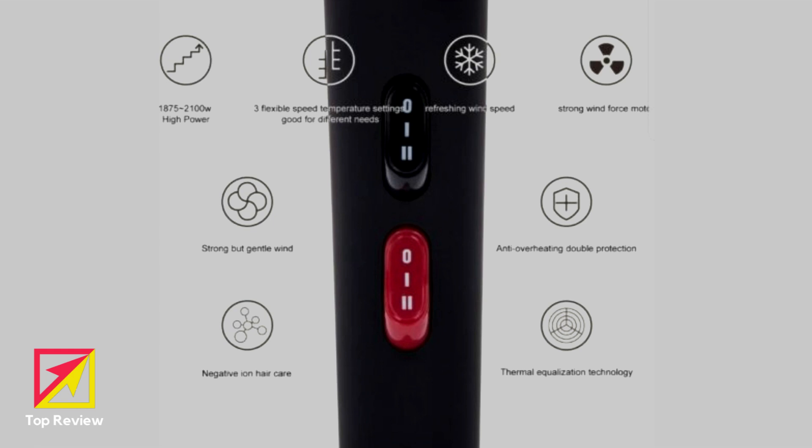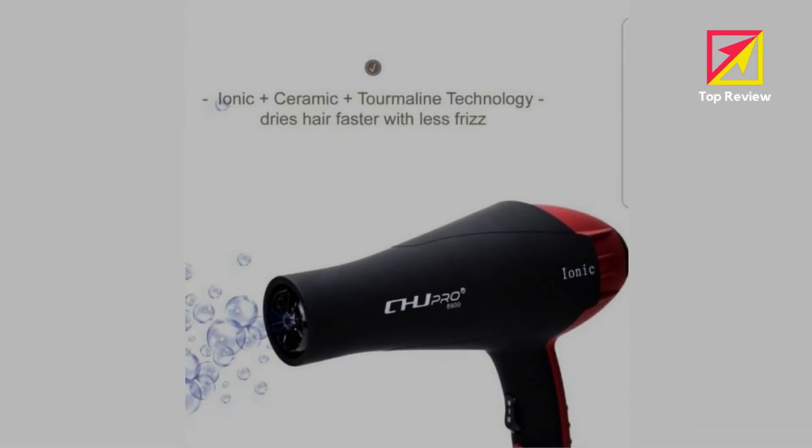Negative Ionic Technology: this hair dryer adopts tourmaline/ceramic technology, emitting ions and far infrared heat. The 20 million per second negative ionic setting minimizes static, keeps the hair smooth and healthy, and enhances the toughness of hair.